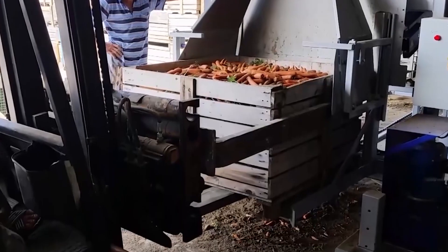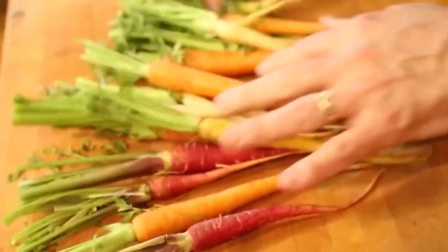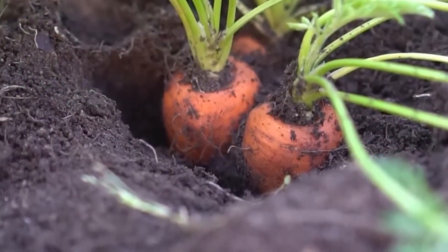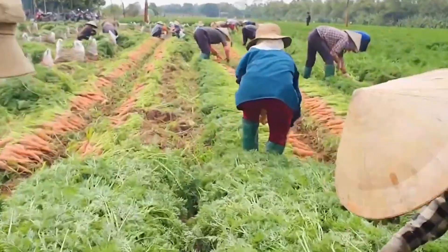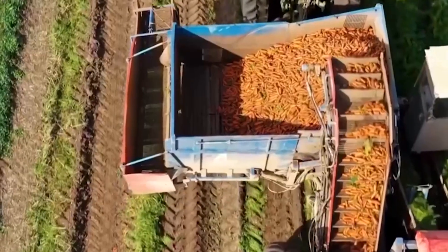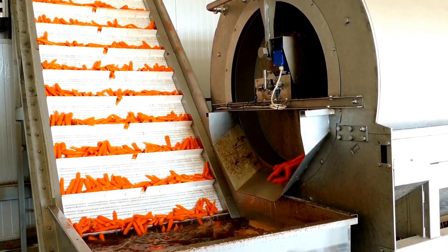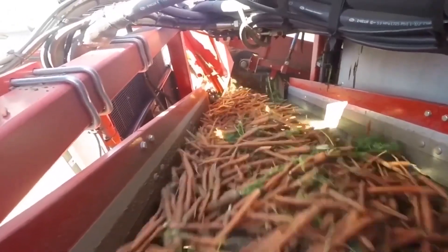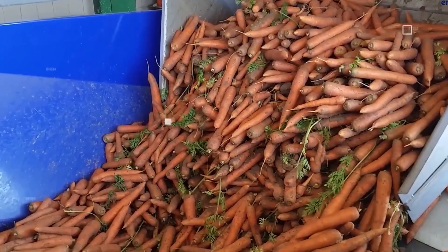Washing and initial processing. Freshly harvested carrots arrive at the packing shed coated in soil and organic debris. Carrots are loaded into flume tanks — large water-filled channels where they are gently floated and moved along by water currents — for an initial rinse that removes loose soil and debris. Next, carrots pass through rotary drum washers or brush washers, where rotating brushes and high-pressure water jets scrub the roots clean. Multiple stages of washing ensure that all traces of dirt, sand, and plant matter are removed. After washing, carrots are conveyed to grading and sorting lines, where workers and automated systems inspect the roots for defects such as cracks, blemishes, deformities, or pest damage. Carrots are sorted by size, shape, and quality. Undersized or misshapen carrots may be diverted for processing into juice, puree, animal feed, or compost, while premium-grade carrots continue along the packing line.